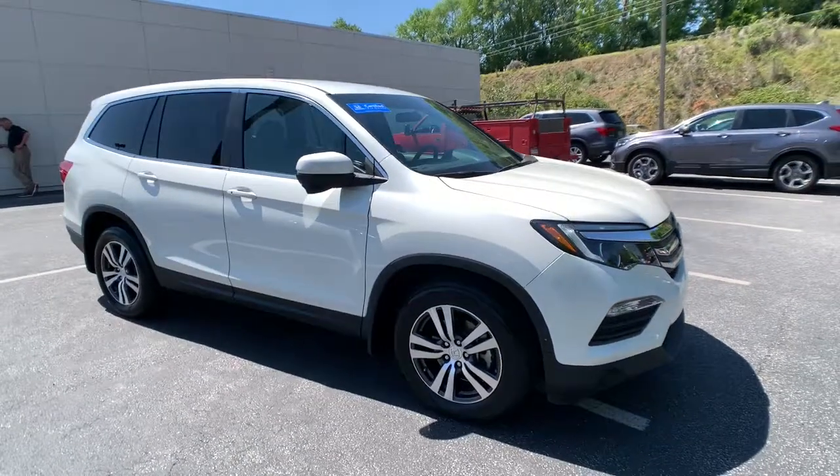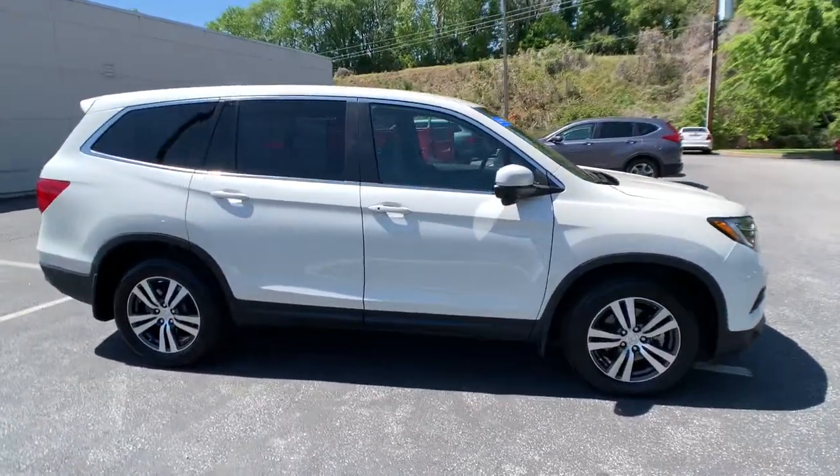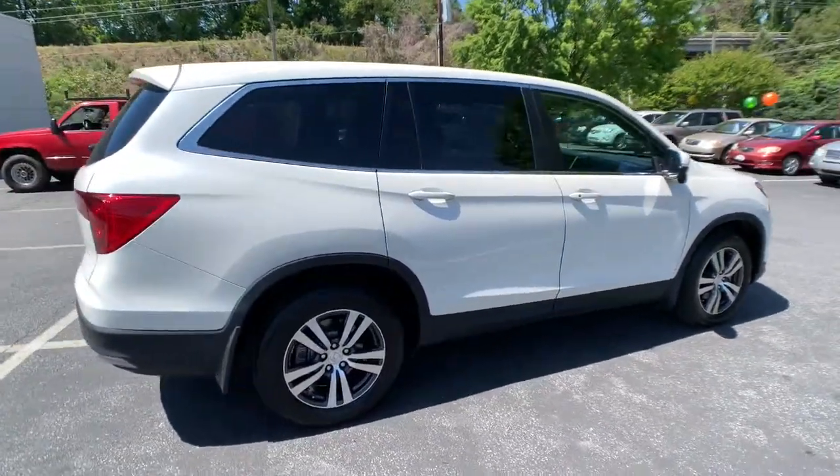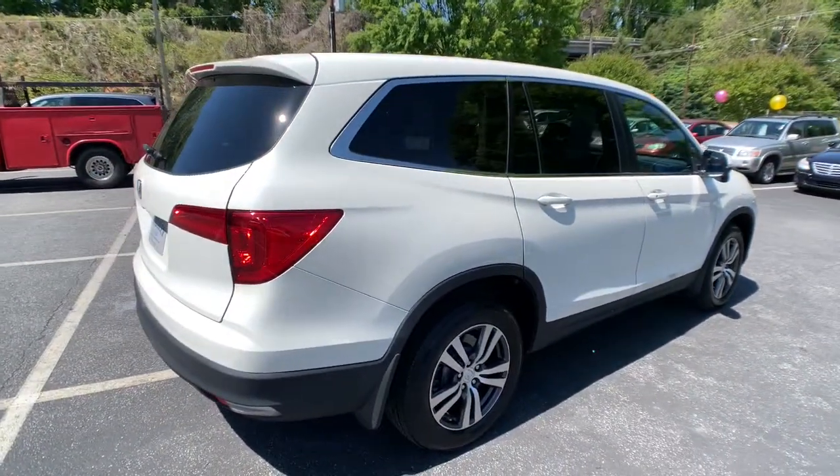This could be the car for you. The 2018 Honda Pilot. With less than 35,000 miles on the odometer, this vehicle provides excellent value.